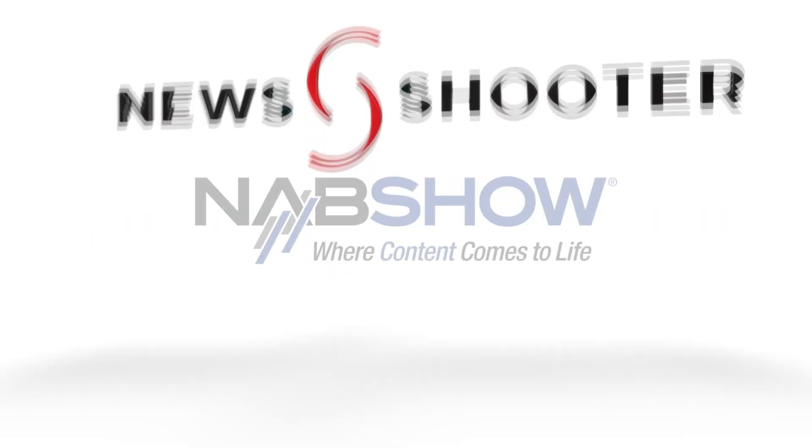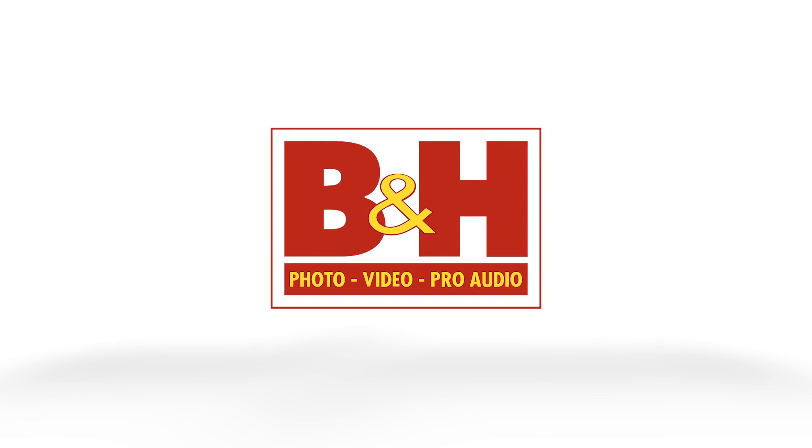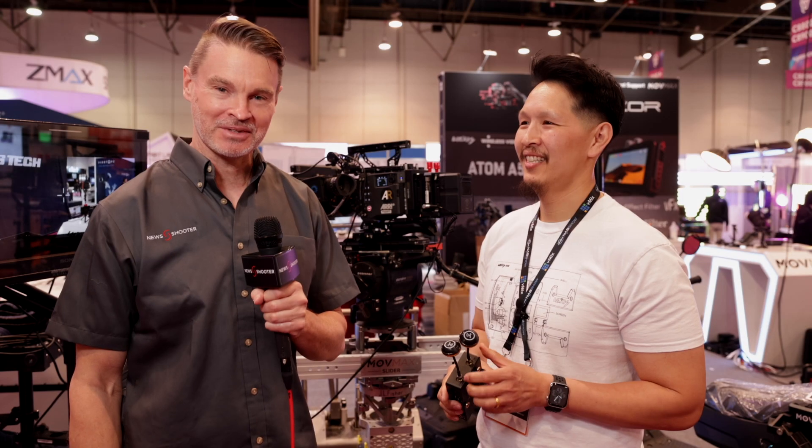New shooter coverage of NAB 2023 is sponsored by B&H and Atomos. It's Matt here for newsshooter.com at NAB 2023. I'm back at the Vaxis booth.